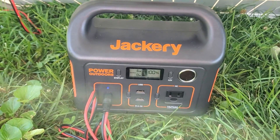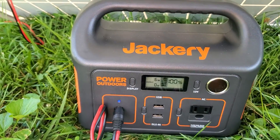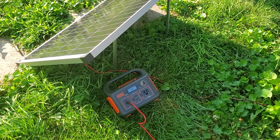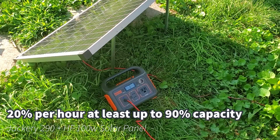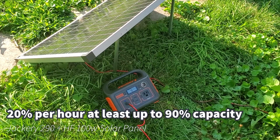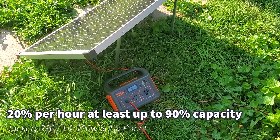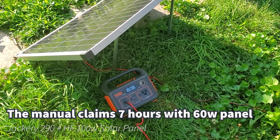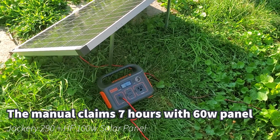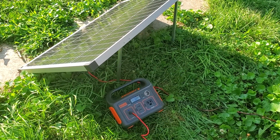I ran to the store for an hour and 20 minutes and got back to find the unit totally charged. I'm not sure exactly how long that last bit took, but it was less than an hour. That makes perfect sense because it's getting 60 watts and the internal capacity is just under 300 watt hours — so adding 60 watts per hour would be 20 percent, or one-fifth. You're going to add 20 percent per hour in good sunlight, it's going to take five hours. The real-world result matches up with the theoretical calculation.